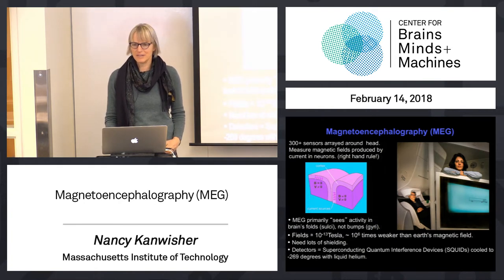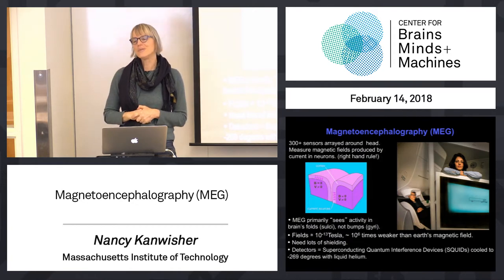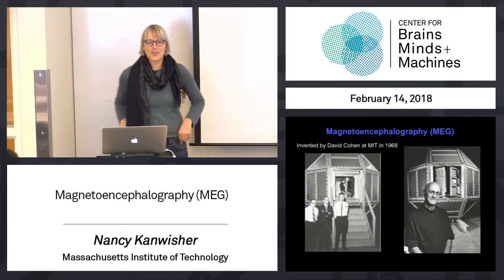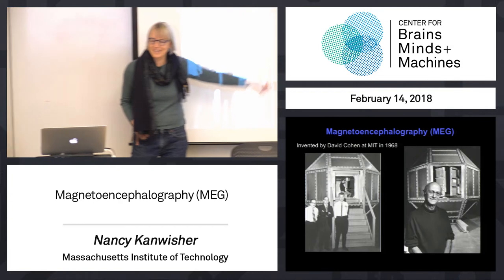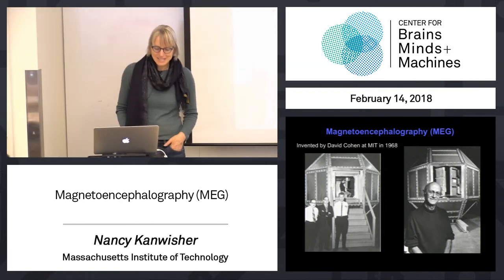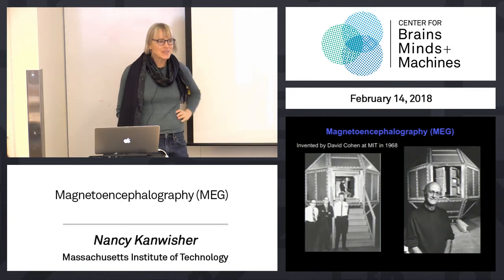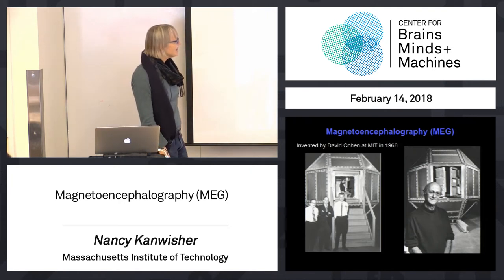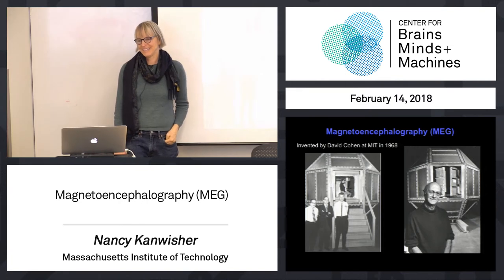These details are just for fun - you don't need to remember what a SQUID is. Just have a sense of what's being detected. MEG was invented right here at MIT by David Cohen. It was invented in the 60s, and here is his first MEG device. It was in one of these buildings right over - actually a building that no longer exists. There's a subject in there doing an MEG experiment.